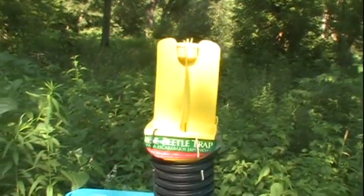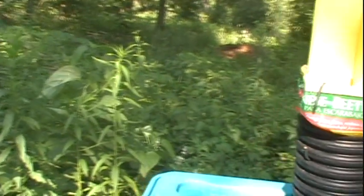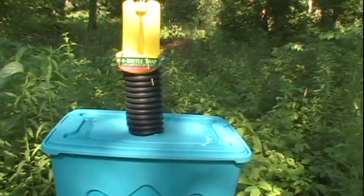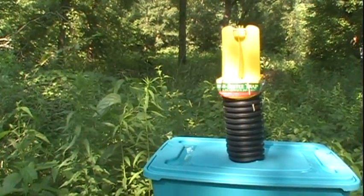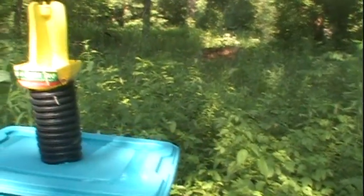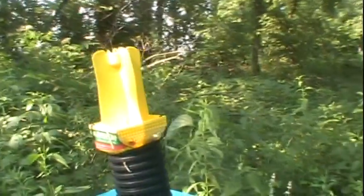There's a couple beetles flying around, and there's also a couple on the surrounding bushes as well. Clearly these traps do not capture every single beetle that they attract, but one website I found that seemed to be somewhat objective said that about 75% of the beetles that are attracted to this thing will get trapped. And 75% isn't too bad.